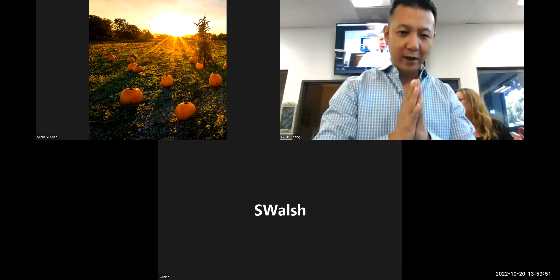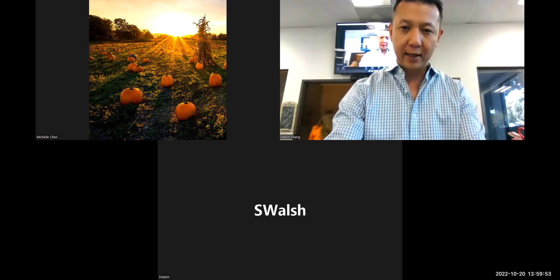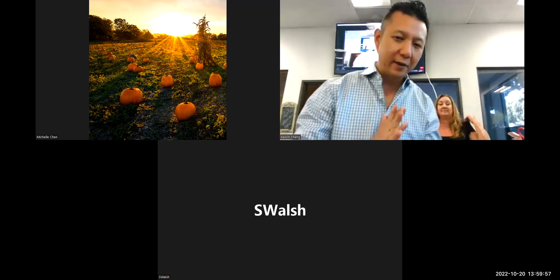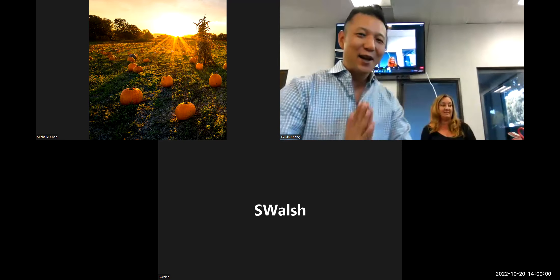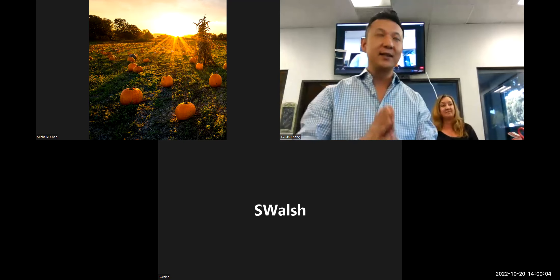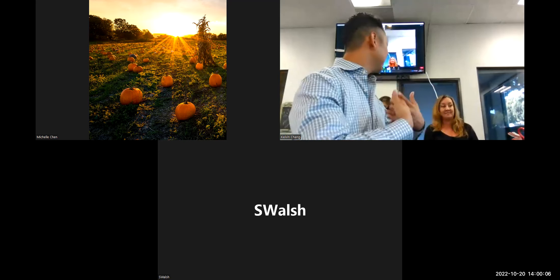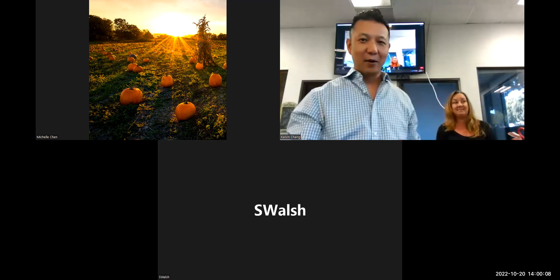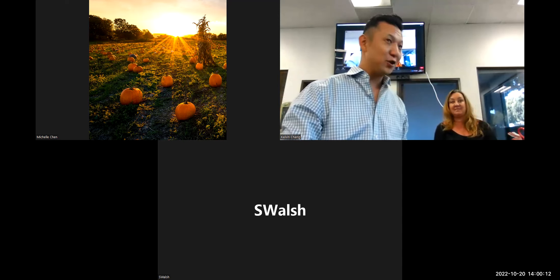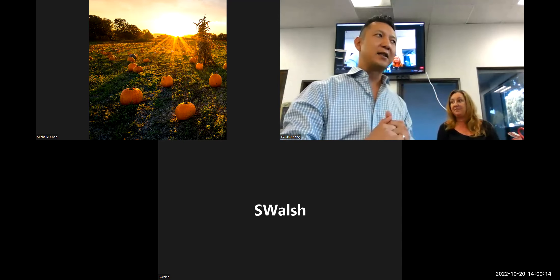Good afternoon, everyone. We are back. Thank you for being with us and sticking around as we got set up. For our second session of today's training, we have Shelly here — a special treat for all of us realtors, because she represents the compliance department with CRMLS.